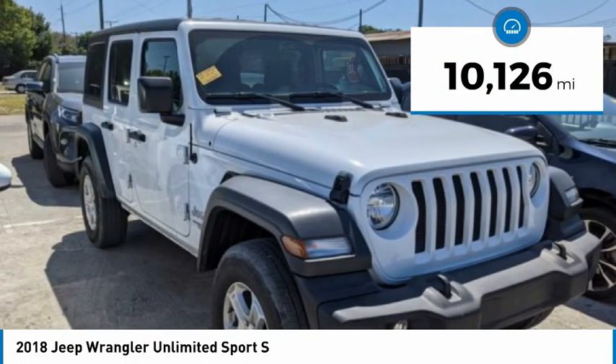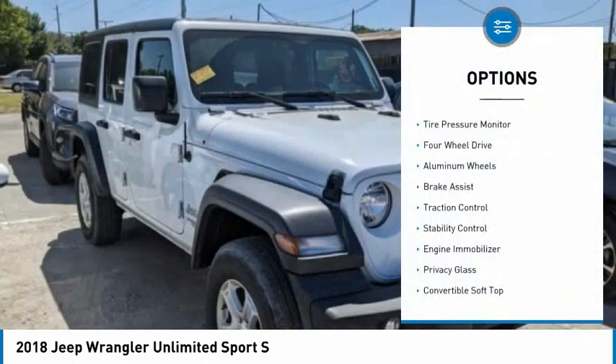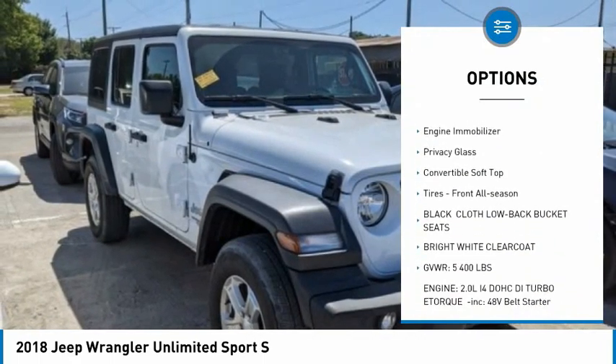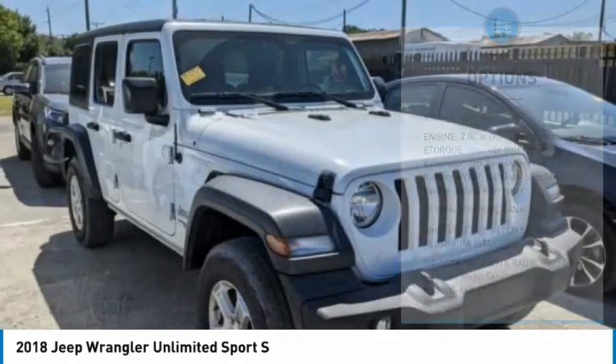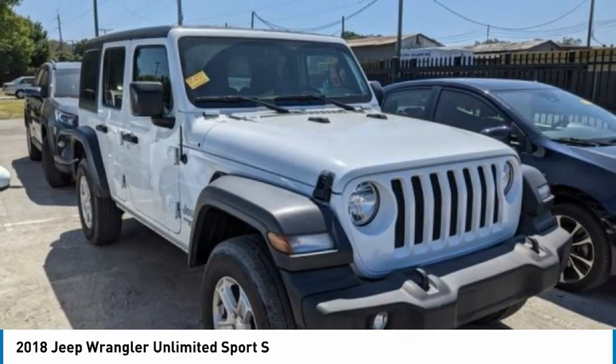This vehicle has less than 15,000 miles. Here are some of this vehicle's great options: tire pressure monitor, four-wheel drive, aluminum wheels, brake assist, traction control, stability control, engine immobilizer, privacy glass, convertible soft top, and front all-season tires.